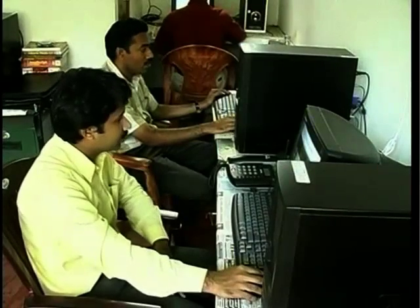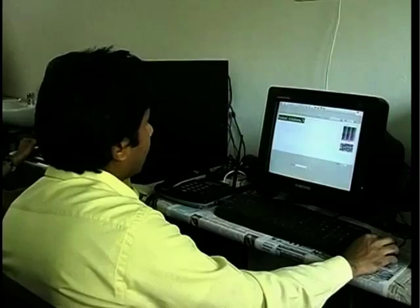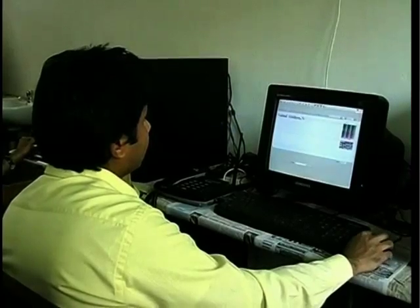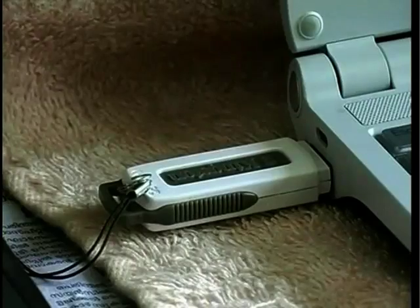A new way to store and carry digital data has been developed by a computer application student in the state of Kerala in South India. Currently, the most common forms of data storage use the binary format of zeros and ones that relies on magnetic or optical storage devices.